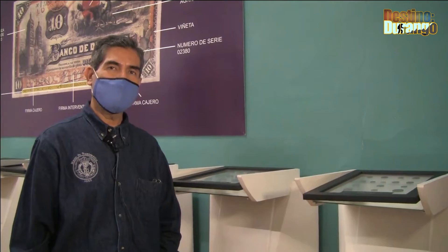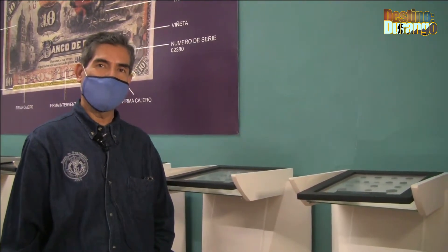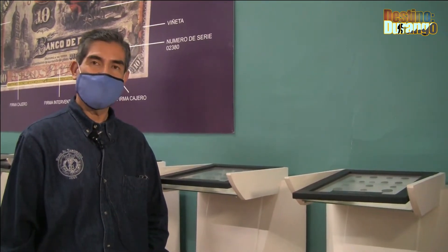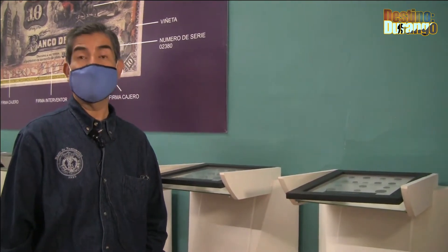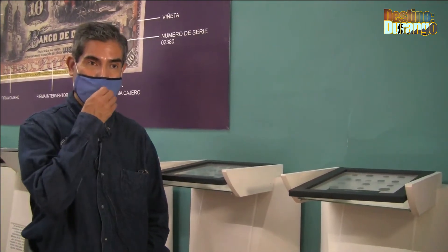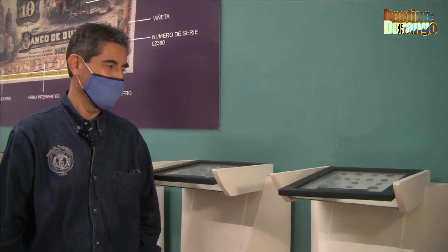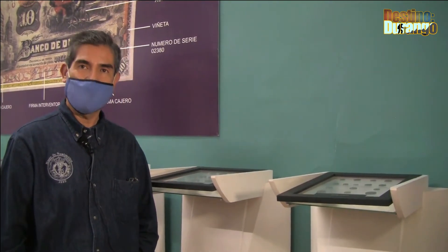También los invitamos a conocer las monedas del siglo XX, que muchos hemos utilizado en el comercio y en la vida cotidiana, que vienen siendo monedas de 1940 hasta el 2010. Aquí las tenemos para que el público las pueda admirar y para quienes las recuerden o les cause algún sentimiento volver a verlas.